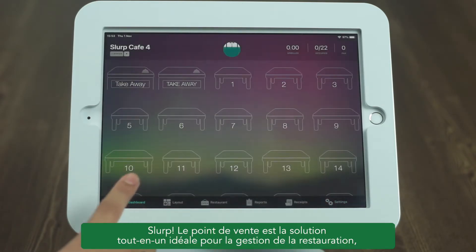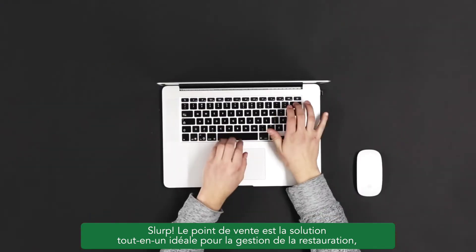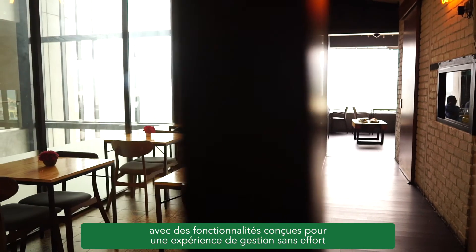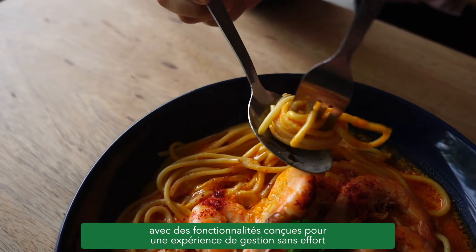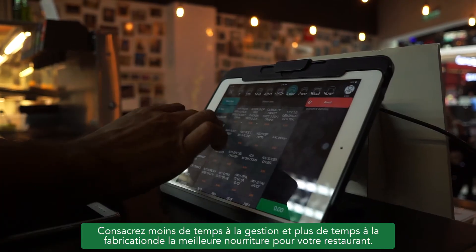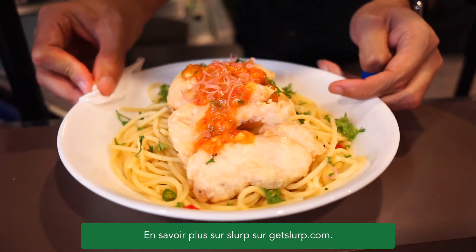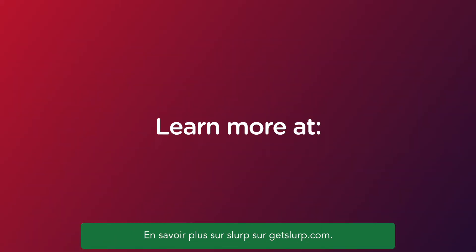Slurp Point of Sale is the perfect all-in-one solution for F&B management, with features tailored for an effortless management experience. Spend less time managing and more time crafting the best food for your restaurant. Learn more about Slurp at GetSlurp.com. Thank you.